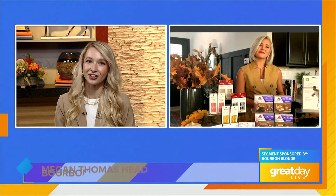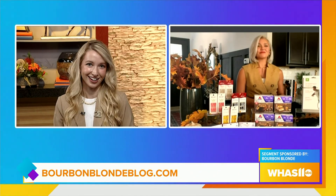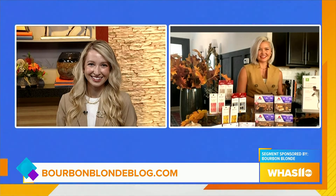Well, these are some awesome products. And to get more tips from Megan, you can head over to her blog, bourbonblondeblog.com. Thanks, Megan. Thanks, Elle.